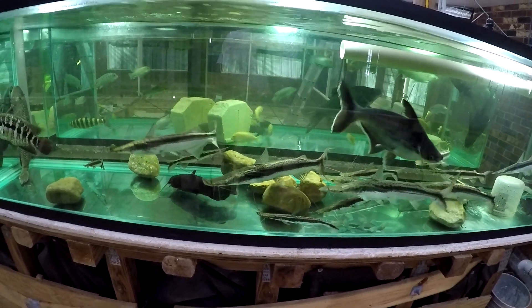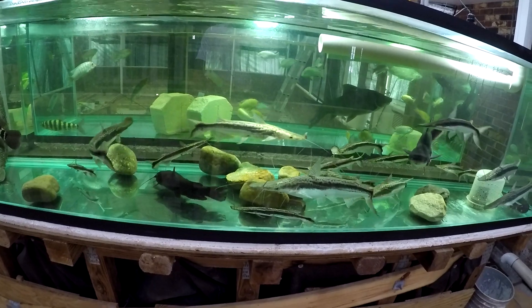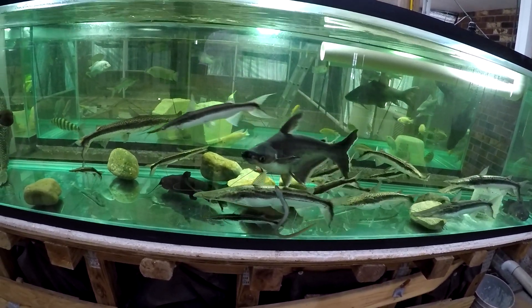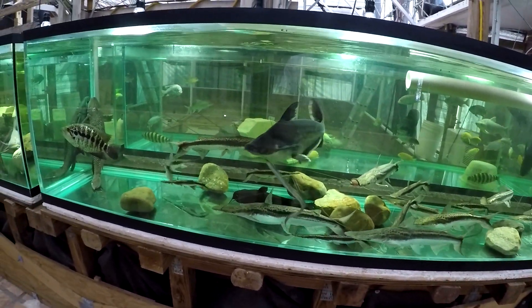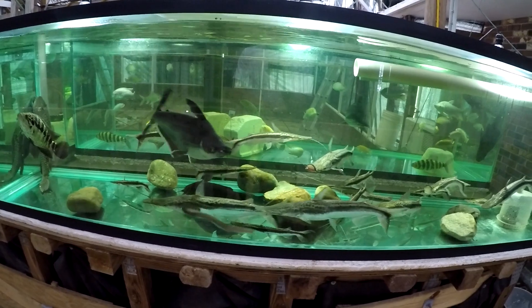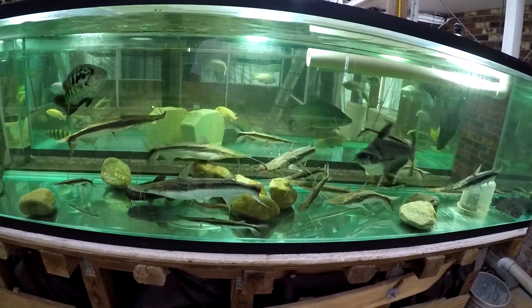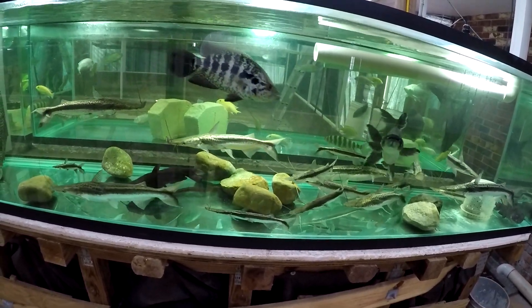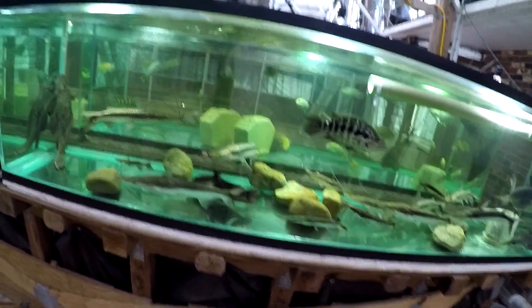When I removed most of their tank mates, they became very skittish, and that's when they started breaking their snouts. Right now, when I put back the jaguar cichlid in there — rather not the iridescent shark — but for some reason it calms them down. They stopped scattering away from me and being afraid of me.